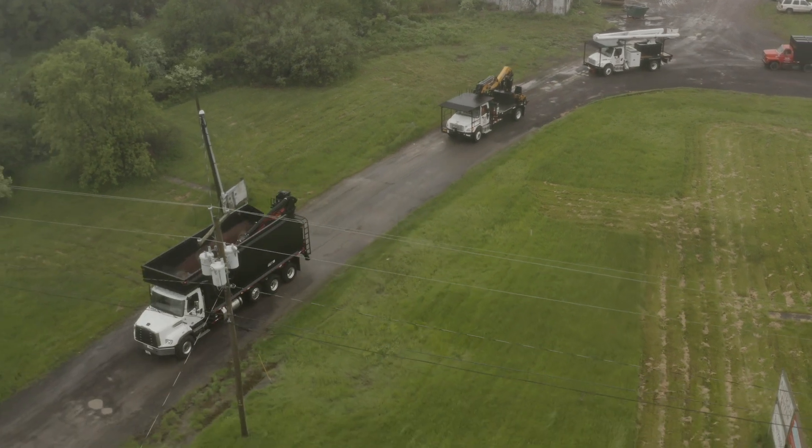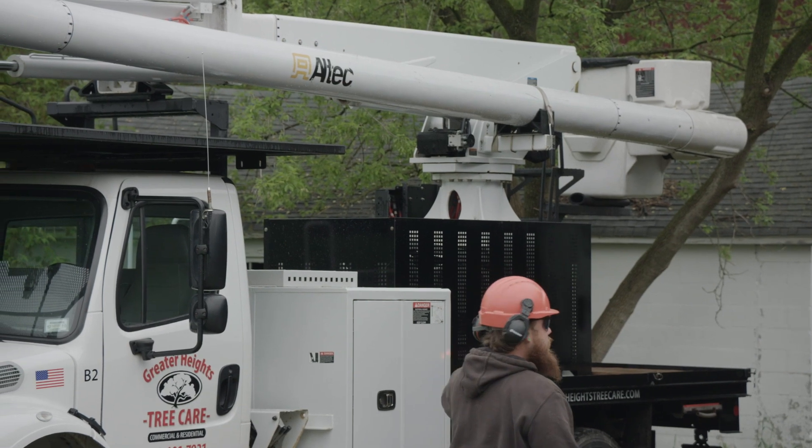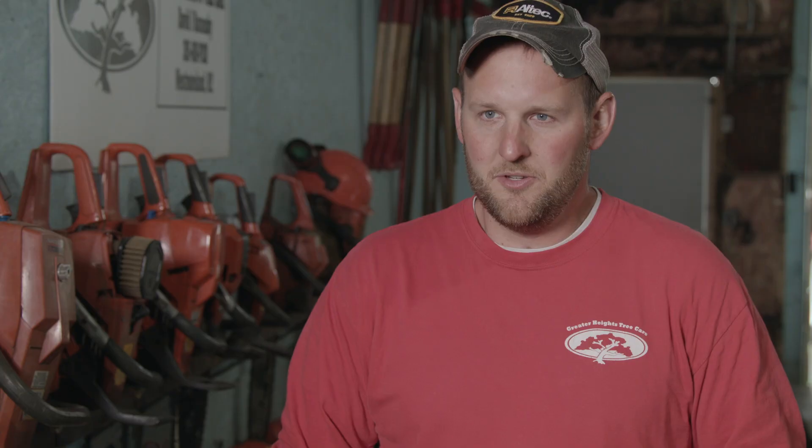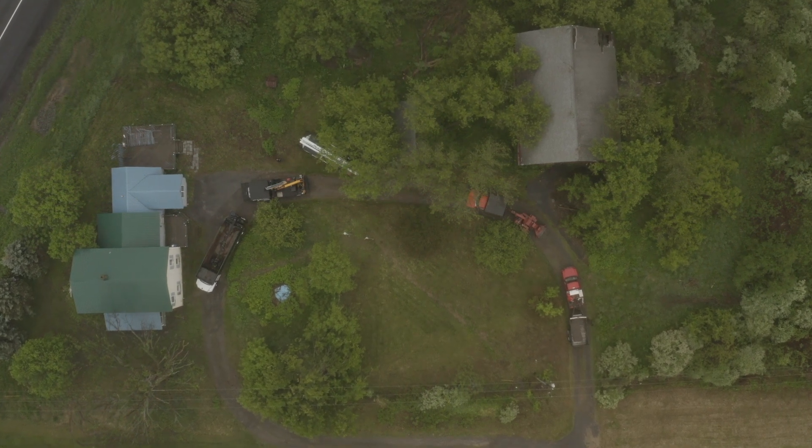Before the Heartland, we were using the bucket truck, which was a lot of manual labor and handwork — a great piece of equipment, a great tool to have. But once we started using the Heartland and were introduced to it, it was definitely a game-changer. Once we had it and learned how to use it and what it could do, a lot of days the bucket just kind of sits idle now.